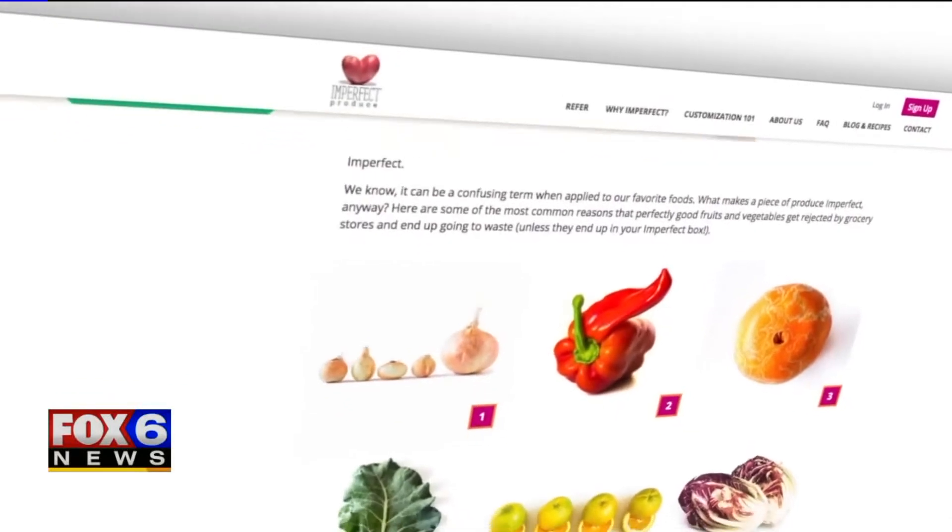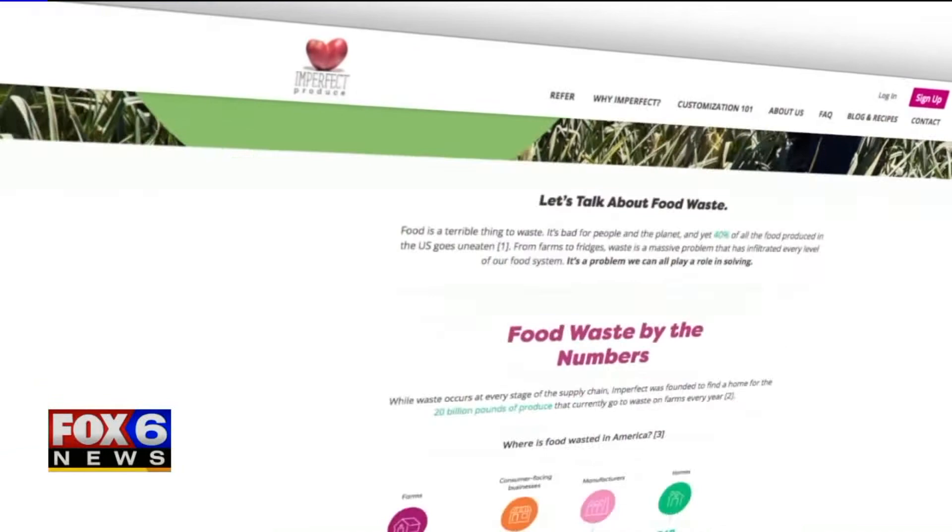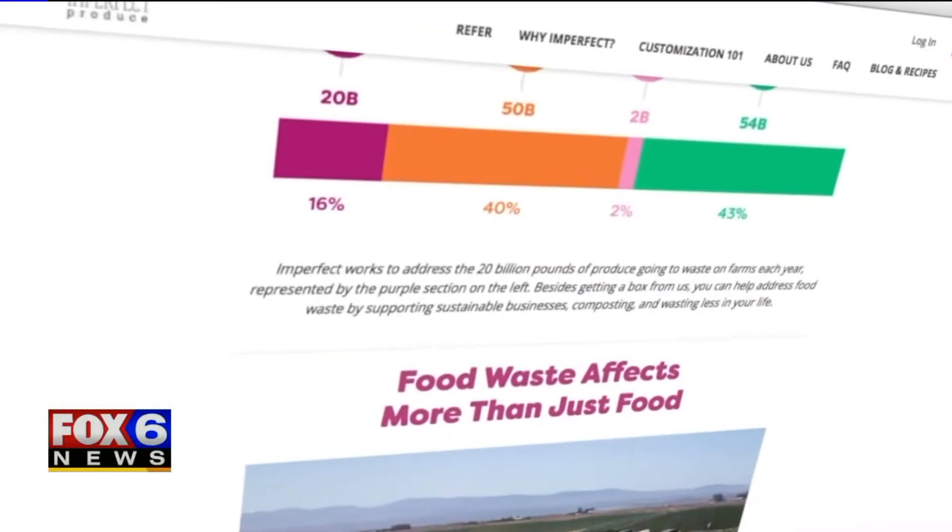Imperfect Produce sells cosmetically ugly and surplus produce from farms, which might otherwise be used as animal feed, sold to a processor, or left in a field. Lauren notes she likes that you can choose veggies, fruits, or a mix.